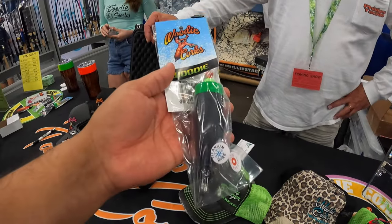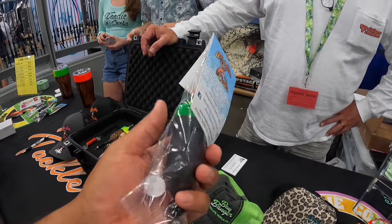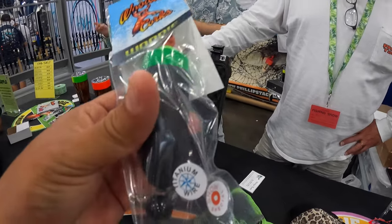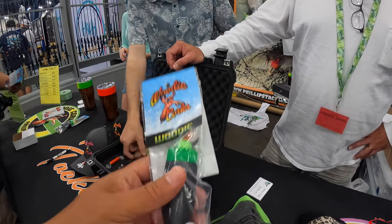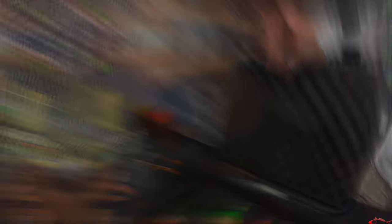We made this one for the show — blackout with titanium wire blacked out. Those are pretty sweet, and the 100-pound AFW Mighty Mite swivels — we were having issues with them bending a little bit after considerable use, so we upgraded.